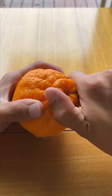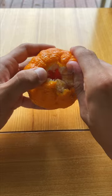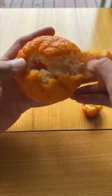To peel them, you just pop off this top bit — and it peels super easy, just like a mandarin.